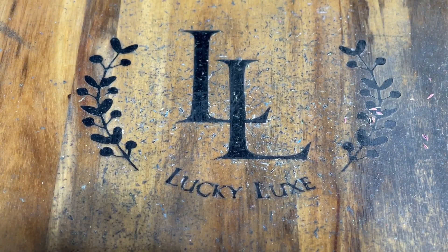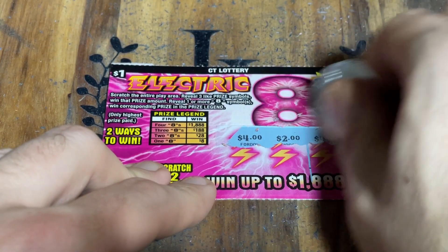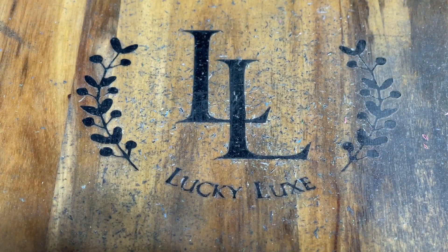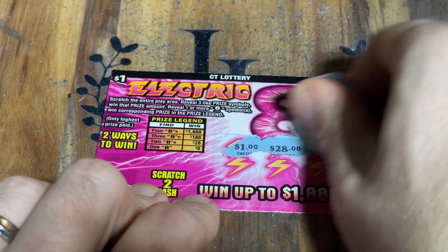We just went seven losers in a row. Hopefully there's a nice big win in here somewhere to make up for that. And there's a decent one — four bucks, we'll take that. Sometimes all you've got to do is talk a little smack and they start paying.